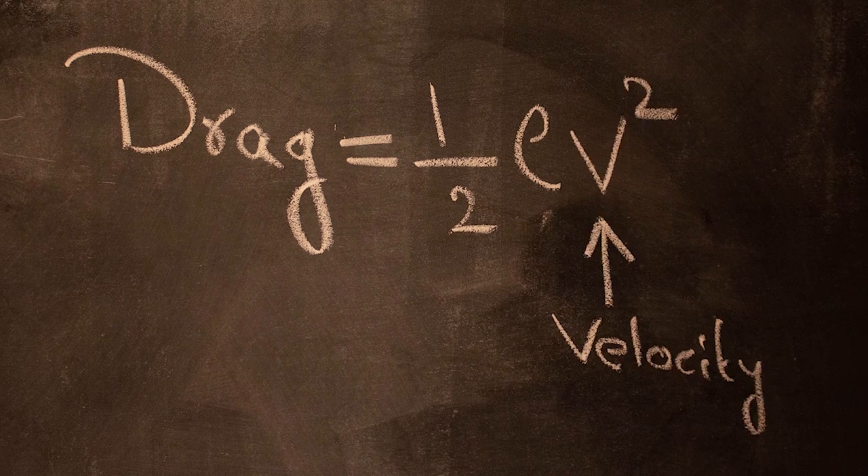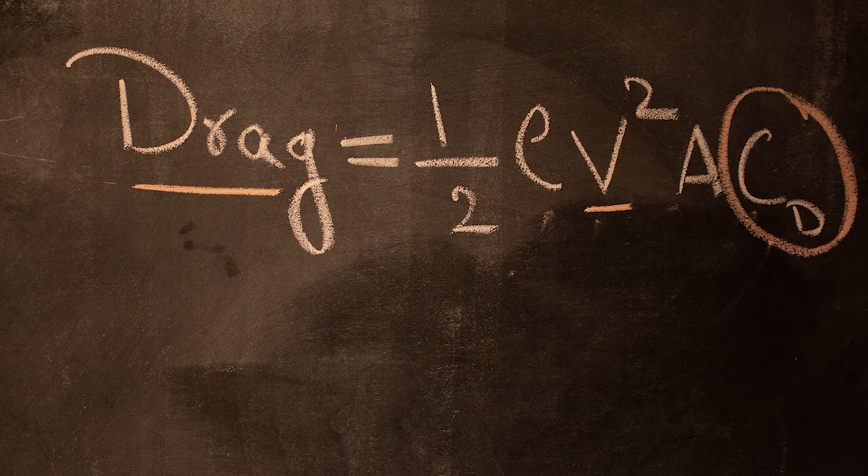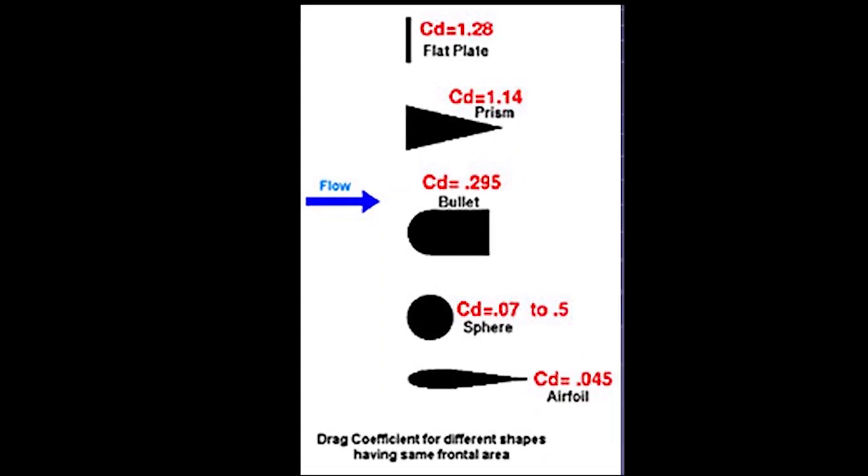So we have skin friction drag and pressure drag, and it looks like shape is the most important factor that determines drag on an object. Shape does play an important role, but drag depends on several other parameters. A truck has more drag than a car, so maybe the size of the object? Exactly — the more area an object has to oppose the motion of the air, the more drag it develops. Another important factor is velocity. The formula of drag shows that it depends on the square of the velocity, meaning if we double the speed, the drag increases by 4 times. The coefficient of drag shows the dependence on shape — a streamlined body has a lower drag coefficient than a bluff body.